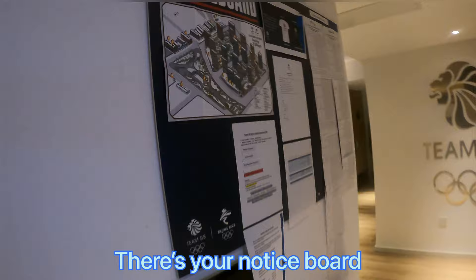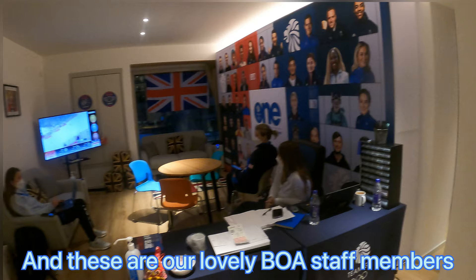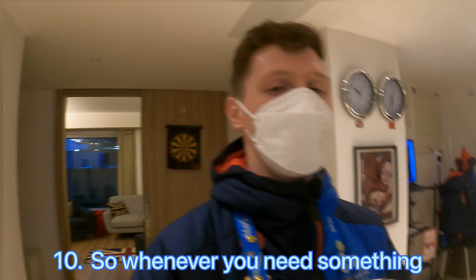Look at that - there's your notice board. Colour of the day, all your other stuff, images of the day. There's Natasha. And these are our lovely BOA staff members. There's someone here every day from 7:30 till 10. So whenever you need something, anything at all, you come in here, talk to these guys and they'll sort you out. They're brilliant.